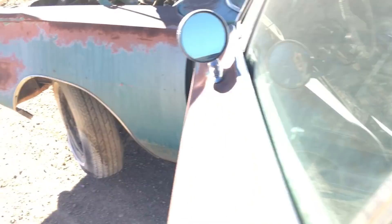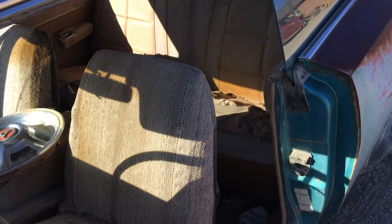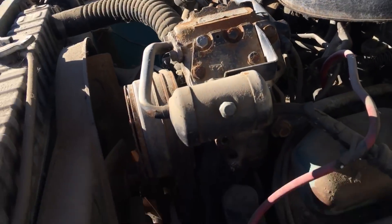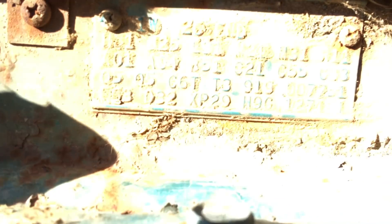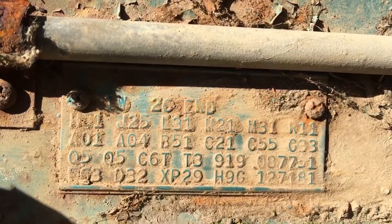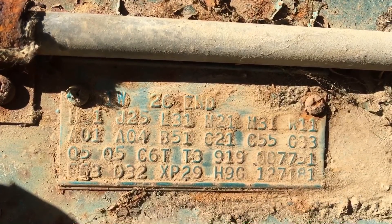It's an early '69 because it has the non-headrest bucket seats, and it has a '68 driveshaft in it. The build date shows it was the 27,000th car built — pretty sweet.